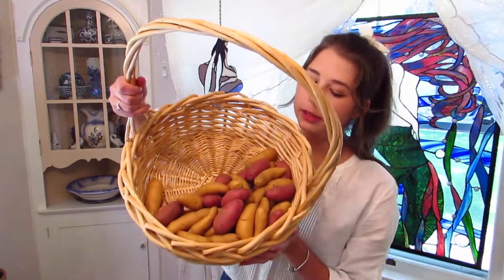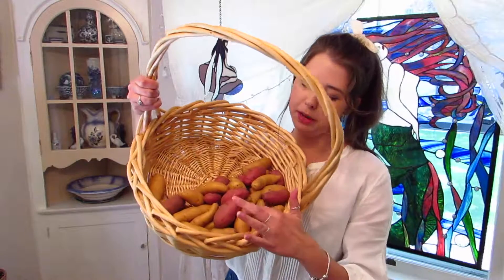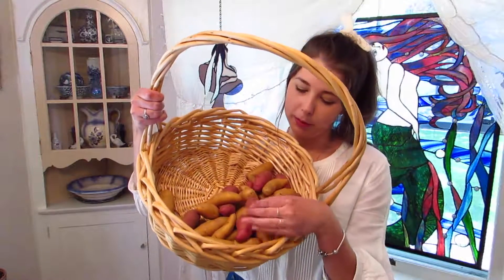My battery's dying so I gotta hurry. Two onions. Three shallots. A whole heap of potatoes — fingerling potatoes: banana fingerling and red fingerling potatoes.